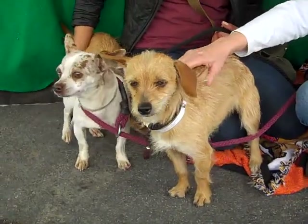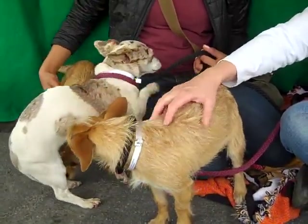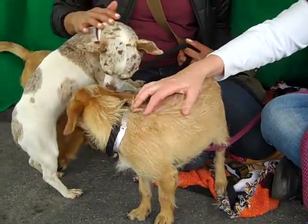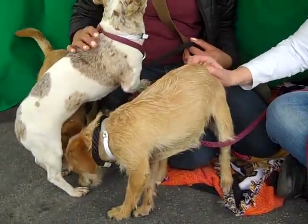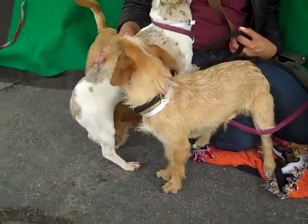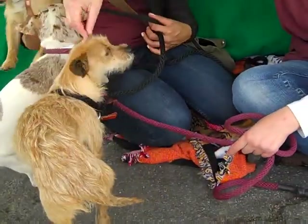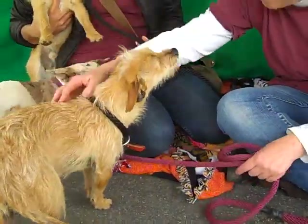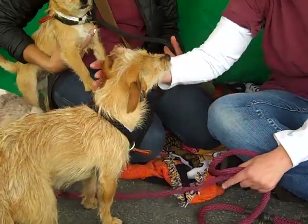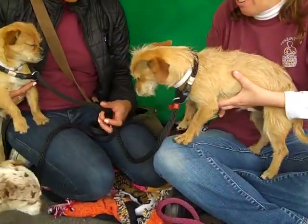They weigh nine and eight pounds each respectively. Buddy's ID number is A4804171, and Moe's ID number is A4804170. One of them has the cutest little mohawk, just all over the place. Look at that mohawk!